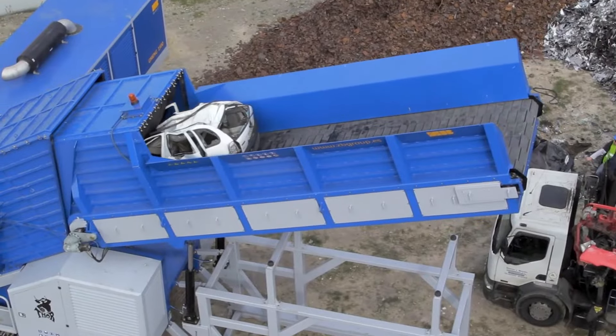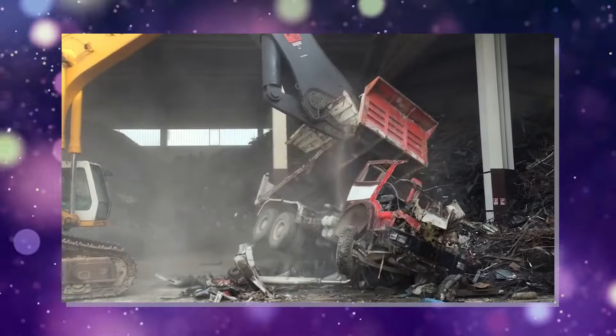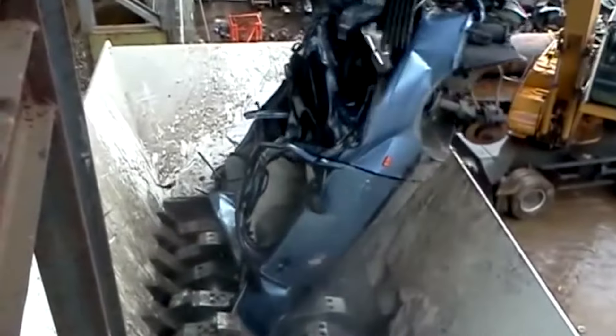Witness the incredible world of car recycling. These massive machines aren't just crushing your old ride, they're completely transforming it. First, there's the hammer mill, a beast with spinning hammers that can pulverize a car into fist-sized chunks in seconds.